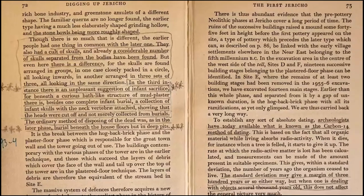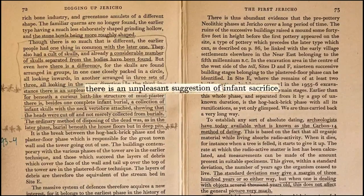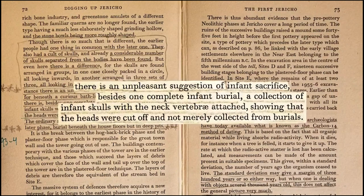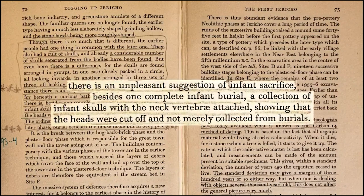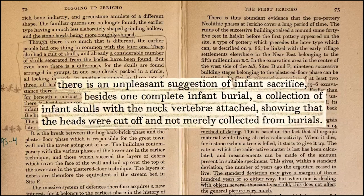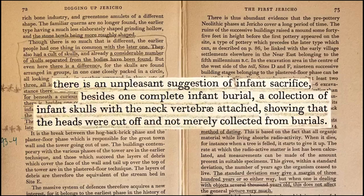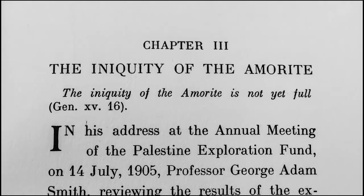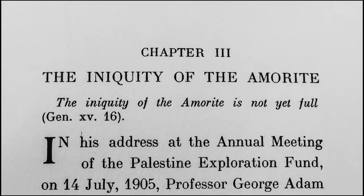Just to give one brief example: Kathleen Kenyon was excavating in the 1950s in the Amorite city of Jericho. In her book Digging Up Jericho, she wrote: 'There is an unpleasant suggestion of infant sacrifice — besides one complete infant burial, a collection of infant skulls with neck vertebrae attached, showing that the heads were cut off and not merely collected from burials.' Macalester took the evidence of child sacrifice he had found and wrote it up in a chapter he titled 'The Iniquity of the Amorites.'